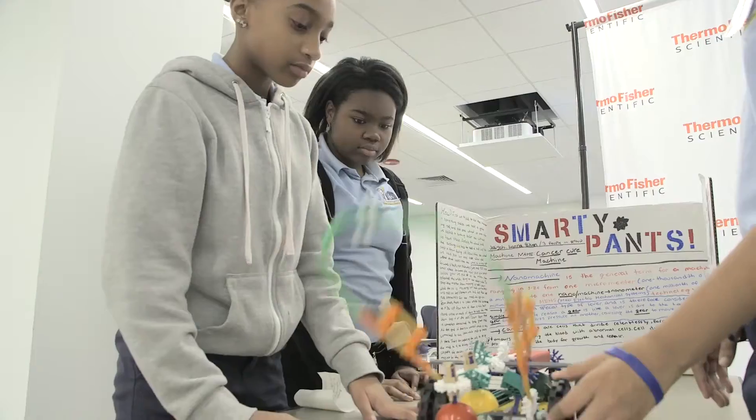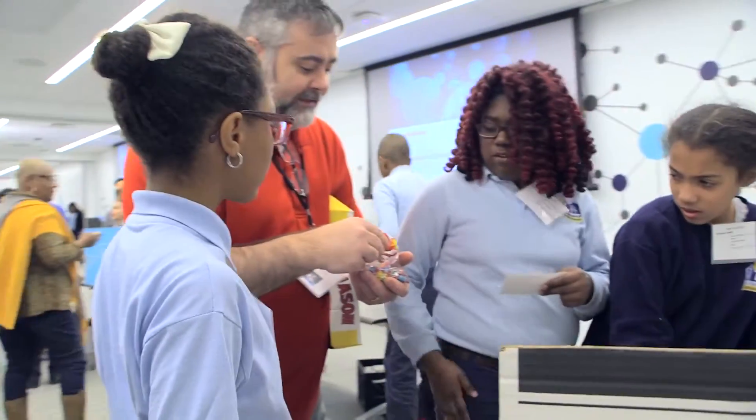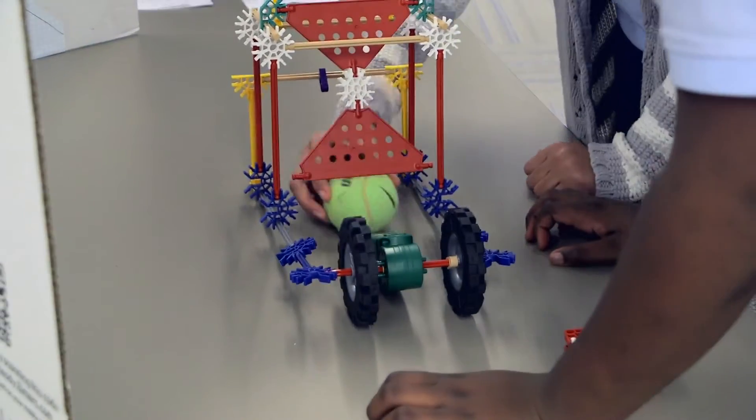I think I learned the severity of how cancer really impacts on somebody. That project was really fun. It was like, when I grow up, I could probably do some science and engineering. It was fantastic — the innovation that the kids came up with.